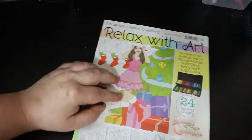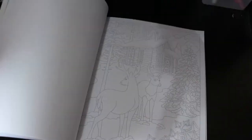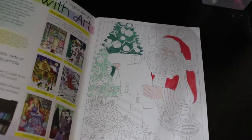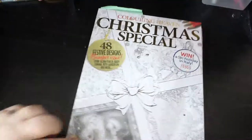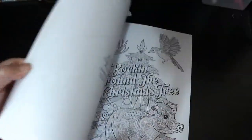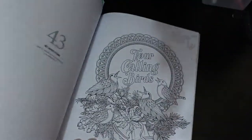Now I've got another one here - this is a Relax With Art which is their normal magazine. Normally it's not all Christmas, but this one from last year pretty much is - all Christmas and winter related. I started and I haven't finished, which is pretty much my thing. So Christmas special - this is the one I started colouring that Ruth Sanderson picture in, and that's the only one I've started in this book.